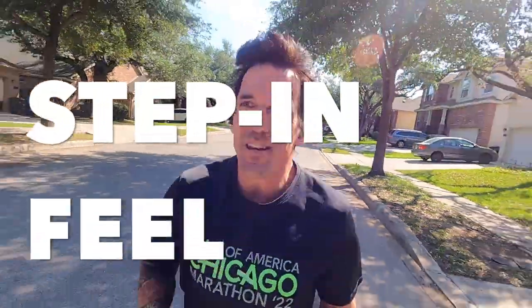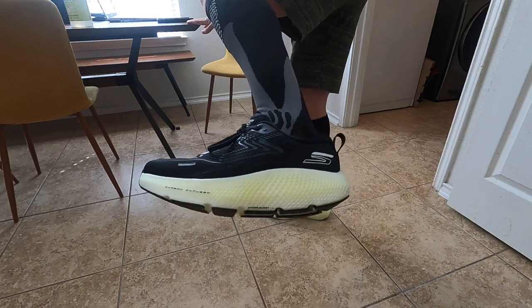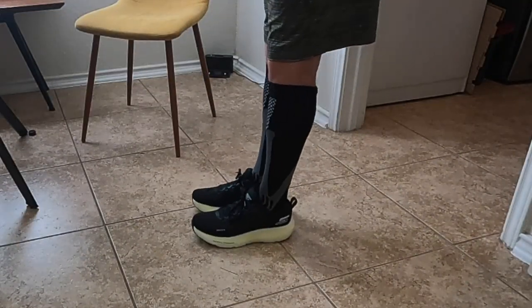First impressions on the stepping feel. Skechers being Skechers, they're still doing their weird stuff. The shape of the bottom feels like a U — it's almost like you're stepping into a U-boat. It doesn't feel very stable. The foam in the middle has like a lump or bump, which creates a weird sensation on the landing.